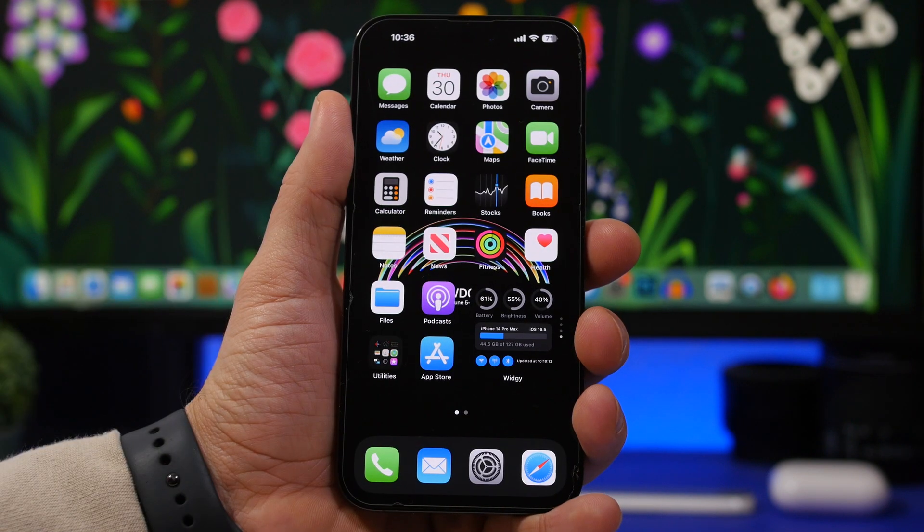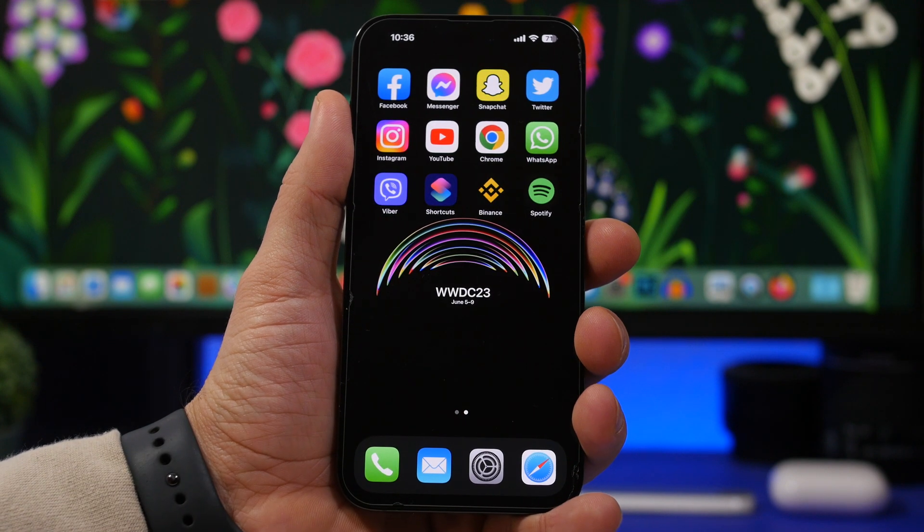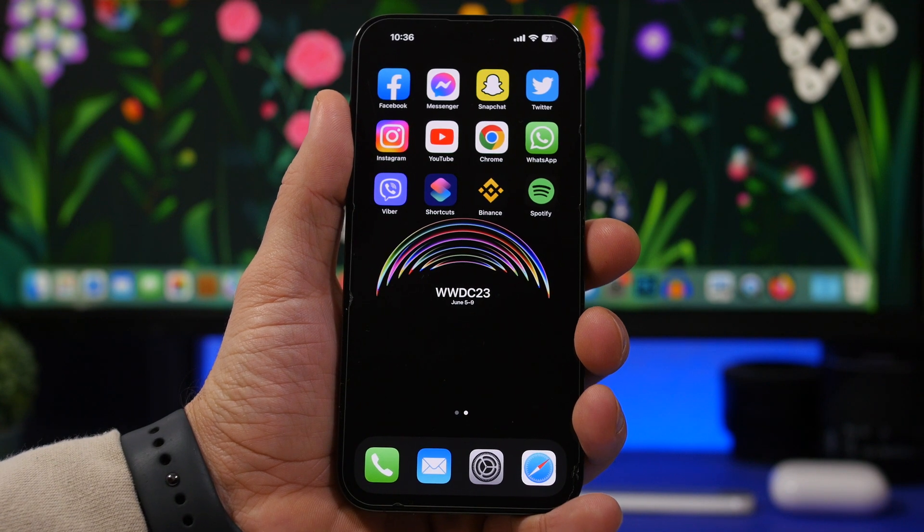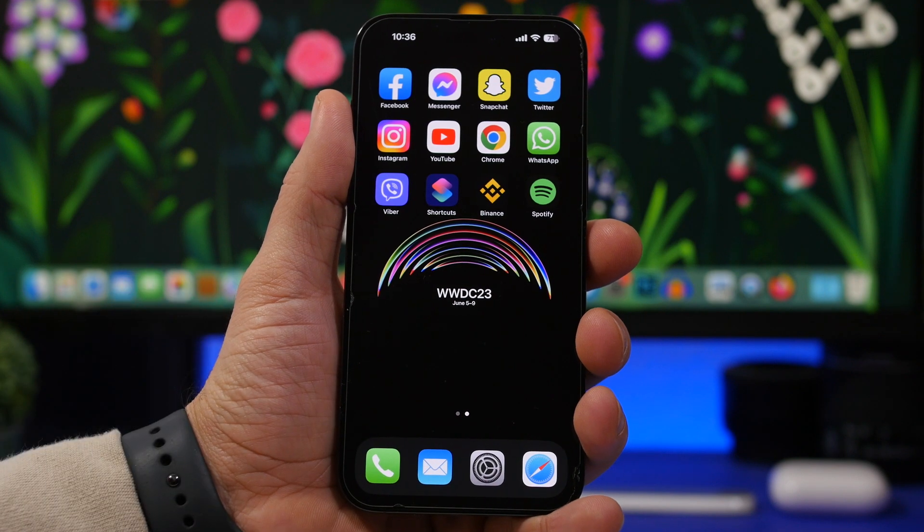First, we're talking about WWDC 2023, which has just been officially announced by Apple. It's taking place June 5th to June 9th. On June 5th, a Monday as always, Apple will present iOS 17 and release the first beta to developers.